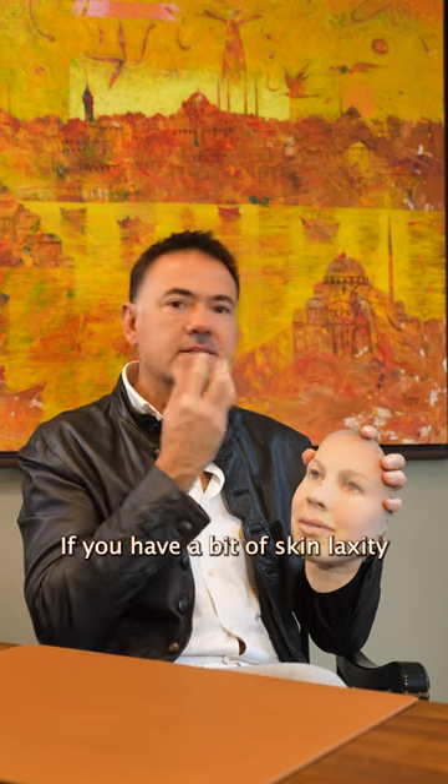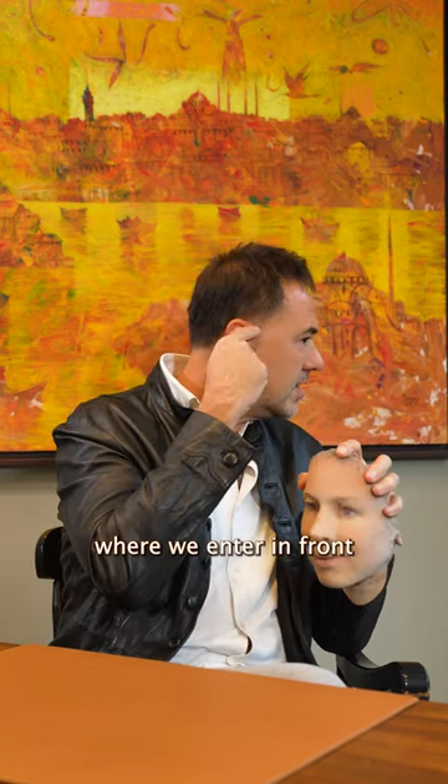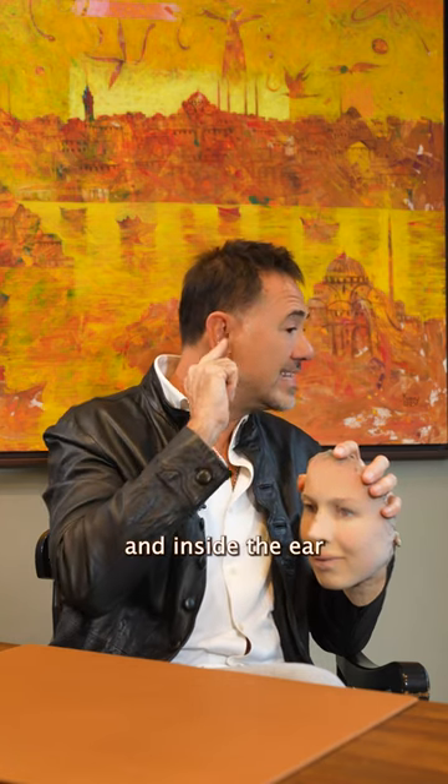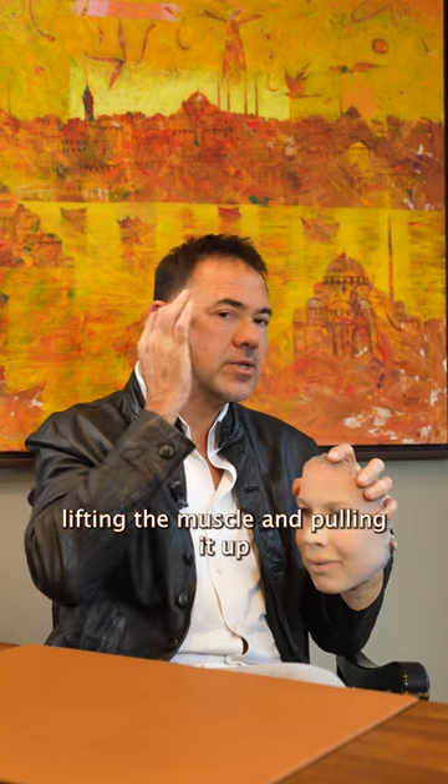If you have a bit of skin laxity in the mid-facial area, a bit of jawline, just a mini facelift — where we enter in front and inside the ear, open the skin, lift the muscle and pull it up — would be enough. That's literally an hour of operation.